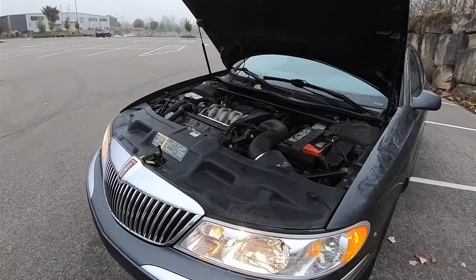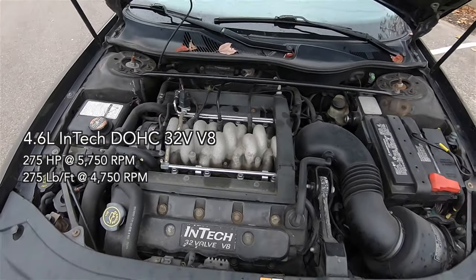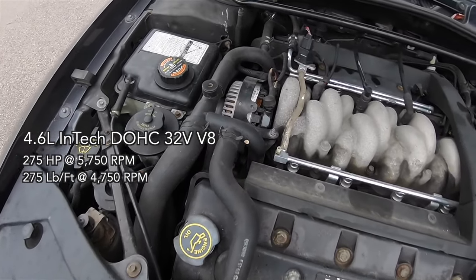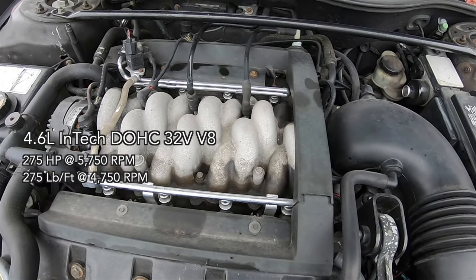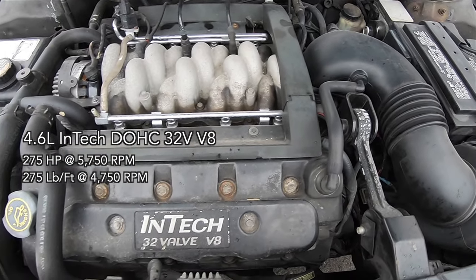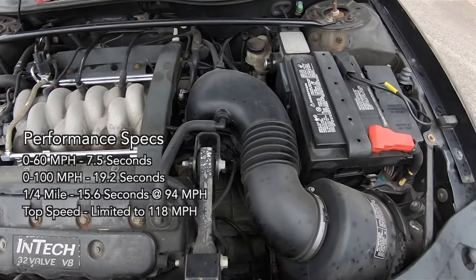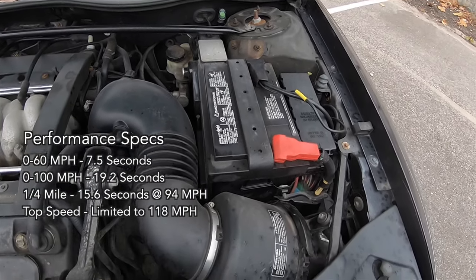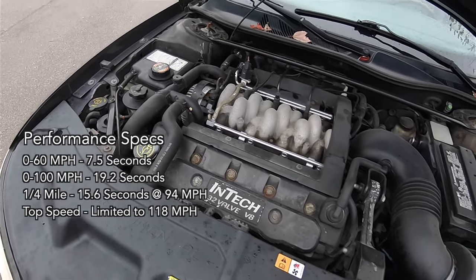This Continental is front-wheel drive with power coming from the 4.6-liter InTech dual overhead cam 32-valve V8 engine. It creates 275 horsepower at 5,750 RPM and 275 pound-feet of torque at 4,750 RPM. It is good for 0-60 mph in 7.5 seconds, with a 0-100 mph time of 19.2 seconds. The quarter mile is reached in 15.6 seconds at 94 mph, with a top speed limited to 118 mph.